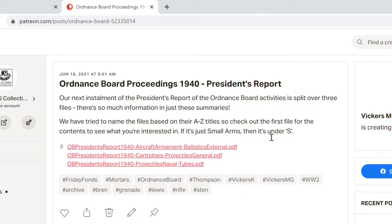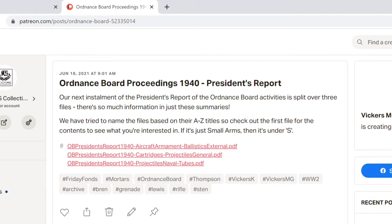There is so much material that even the summary reports for 1940 have had to be split into three to make sure they can be uploaded. We've sorted them A to Z based on the summaries of what they cover: a file from aircraft armament to ballistics external, cartridges to projectiles general, and projectiles naval to tubes. Because the focus on the Patreon page is small arms, I'm going to start by sharing that small arms file and we'll be able to see what's covering in that 1940 report.